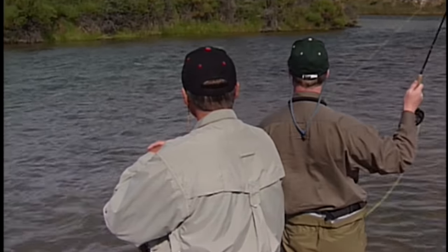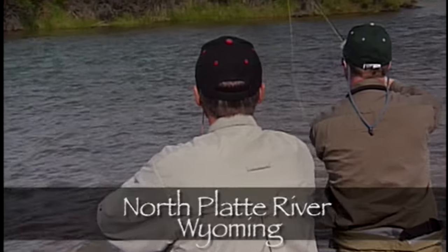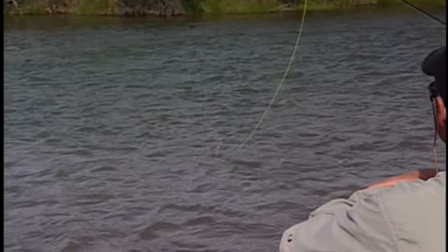While nymph fishing on the North Platte River, Colin learned some valuable rigging options from Brett at North Platte River Lodge. The North Platte is renowned for its brute strength and acrobatic jumps of its rainbow trout.